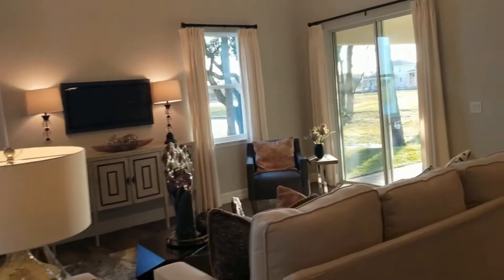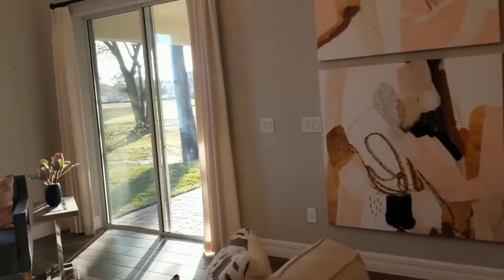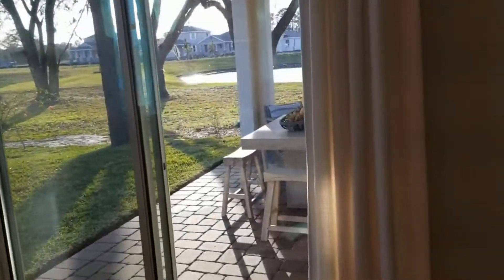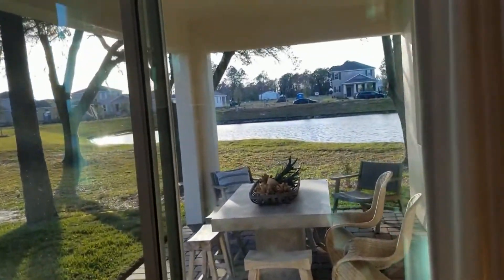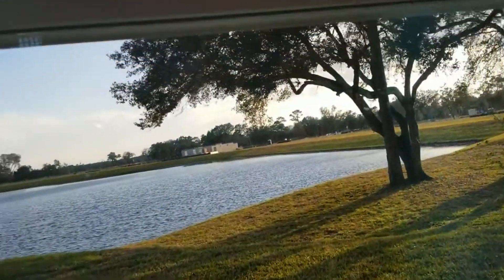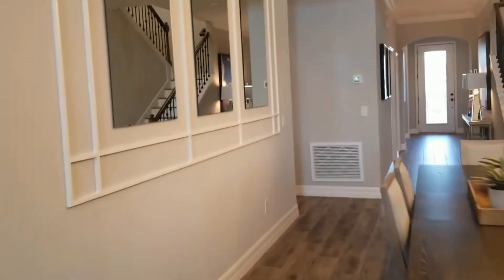We have glass doors leading out to the patio area, and for this particular model it does overlook the lake. You could choose the lot you want and build the home there accordingly. This home can be four to six bedrooms and three to four and a half bathrooms, based upon the needs of your family and how much space you're going to need.